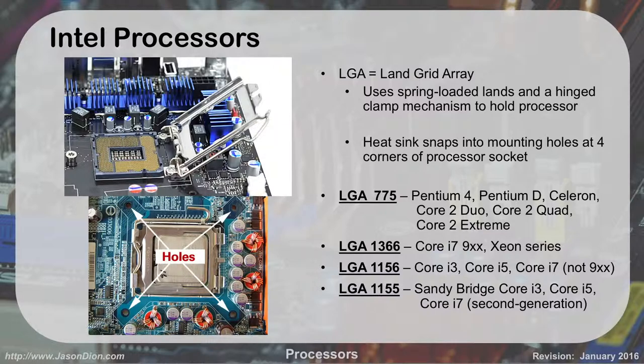On the exam, they may ask whether a particular processor is Intel or AMD — for example, is socket 1366 Intel or AMD, or the 775, or the 940? My simple method: if you see a double digit, it's Intel. LGA 775 has two 7s — Intel. 1366 has 66 — Intel. 1156 has 11 — Intel. 1155 has 11 — Intel. This trick works for all processors on the A+ exam in both the Series 8 and Series 9 exams. Double digits equals Intel.